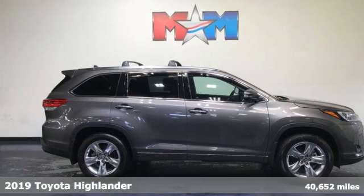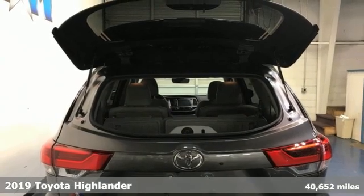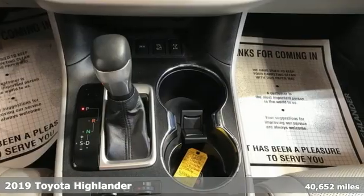It's a 2019 Toyota Highlander. When you're looking for comfort, convenience, and quality, you think Toyota. Plus, it offers an exciting list of features.